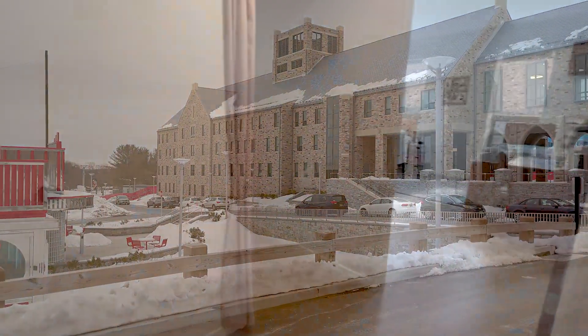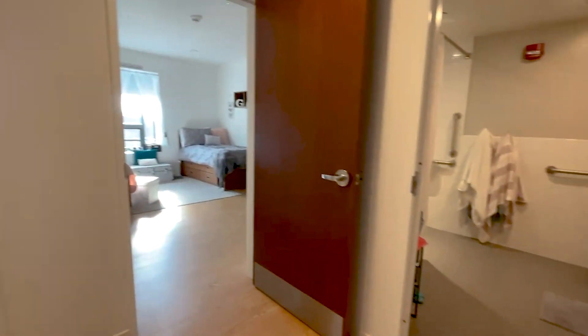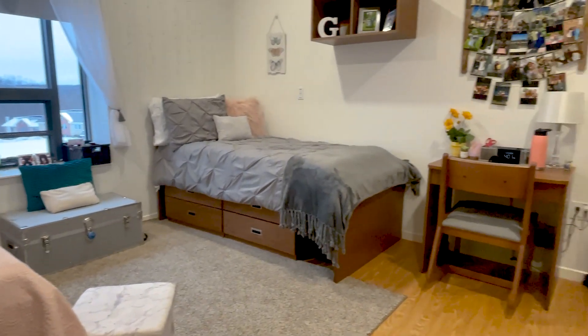Welcome to Mother Teresa of Calcutta Hall. This pod-style dorm for four opens into a small entryway. In front, there are two double bedrooms with plenty of space, as well as their own micro-fridge.